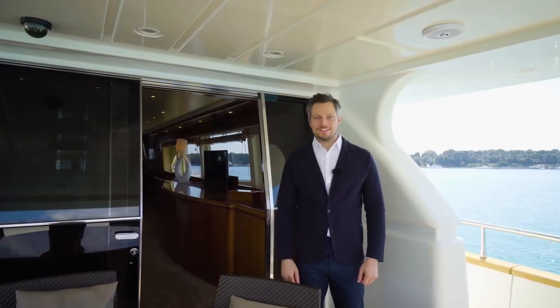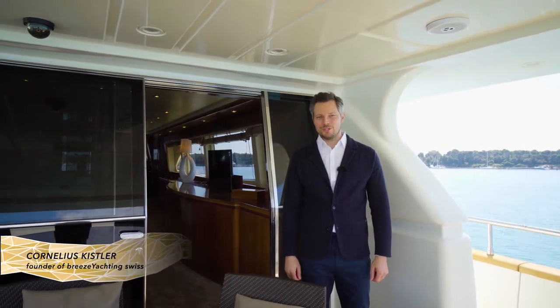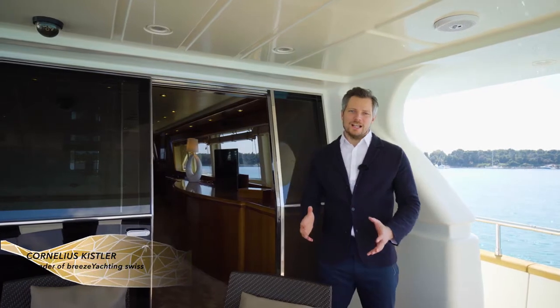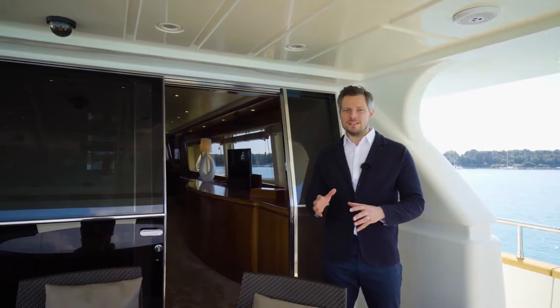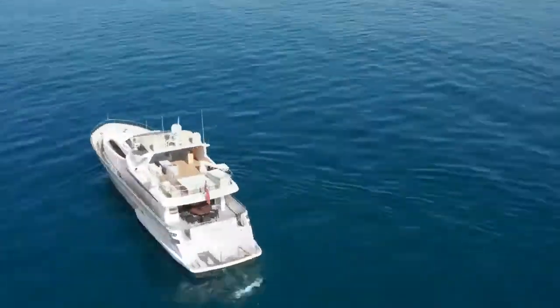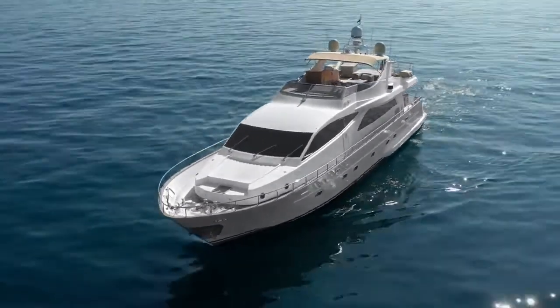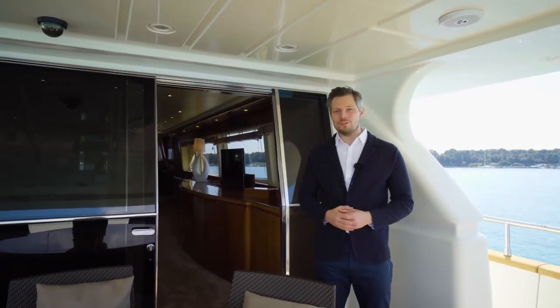Hi and welcome on board this Falcon 90. My name is Cornelius Kistler and I'm the founder of Breeze Yachting. This Falcon 90 was built in 2006. The Falcon shipyard was formerly known as the Versilcraft shipyard and was founded by an Italian man in Viareggio who really loved the sea. You can see in every little part of the boat that he understood the essentials to build such a boat without overloading or making it too complicated. Please join me on board this beautiful yacht.